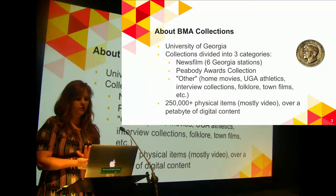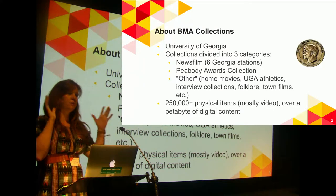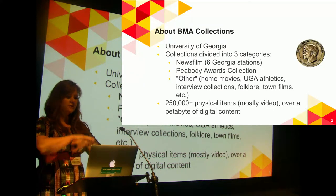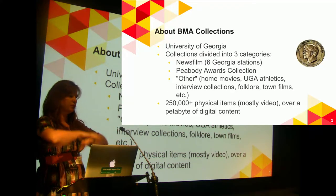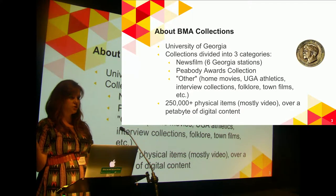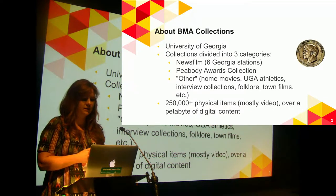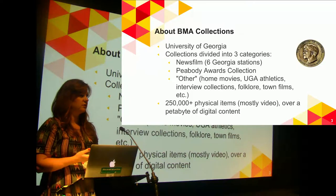So just a little bit about our collection. I'm at the Brown Media Archives, which is part of the Special Collections Library, which is part of UGA Libraries, which is part of the University of Georgia. It's a large public institution in the southeastern United States, about 40,000 students, so it's pretty big.